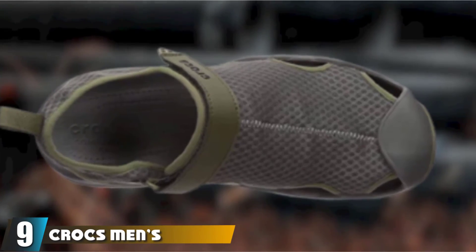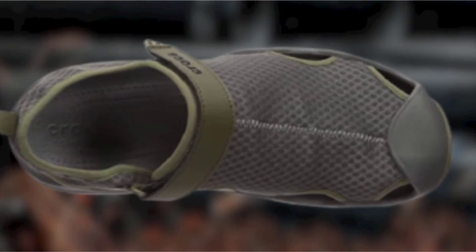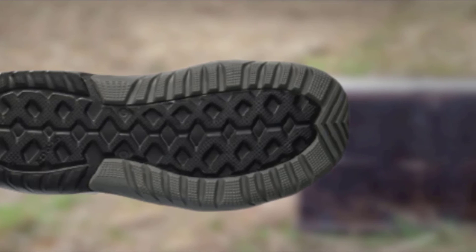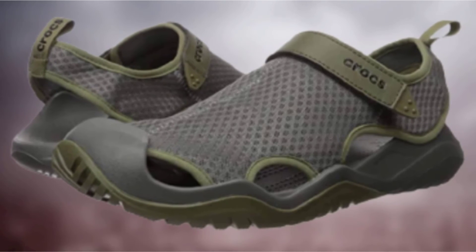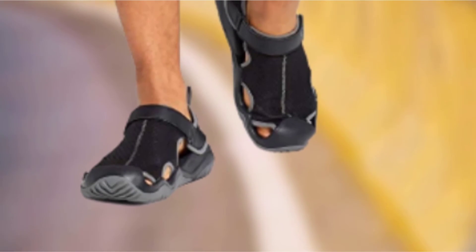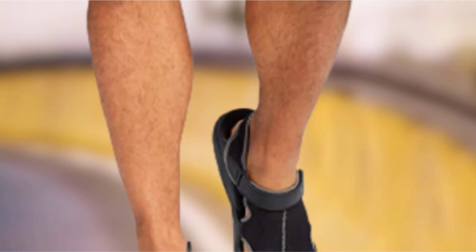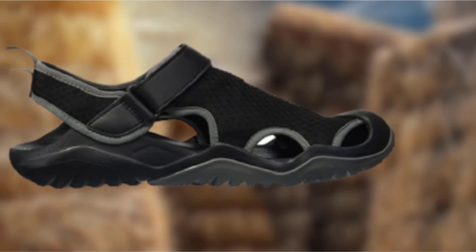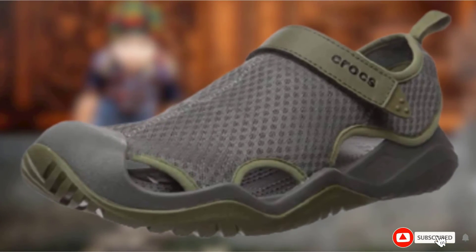At number 9, we have the Crocs Men's Swiftwater Mesh Deck Sandal. These shoes are designed to offer comfort and traction whether you're in water or on dry land. They feature a mesh upper for drainage and breathability, which also means they dry quickly. They are designed with a Croslite sole with a herringbone tread to prevent slipping on wet surfaces such as boat decks. They are an open sandal with a covered toe for added foot protection. The sole is flexible and lightweight, and the insole features massage pods on an ergonomically designed footbed. A Velcro strap helps keep them on your feet in the water.